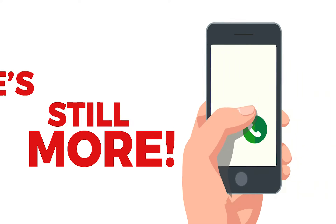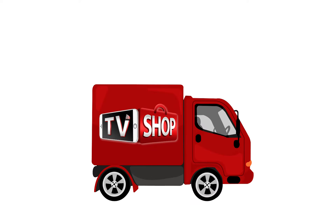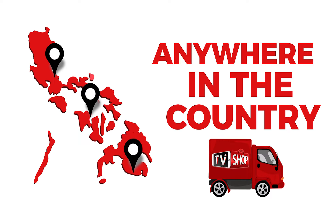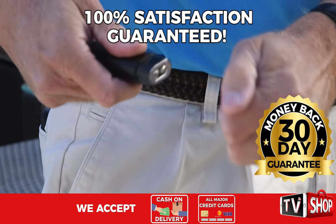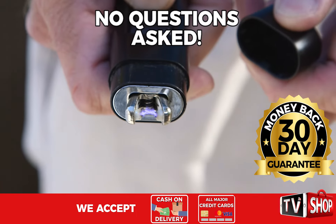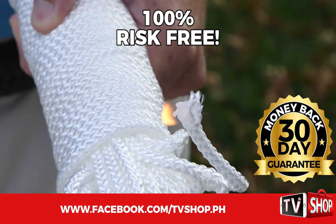And there's still more. If you order in the next 20 minutes, we'll send it by express delivery for free, anywhere in the country. But you must order now. Plus, try it for 30 days and if you're not completely satisfied, return it for a full refund — no questions asked. You've got nothing to lose.